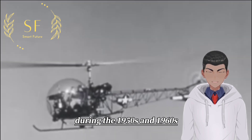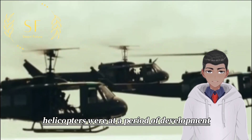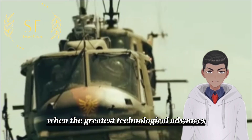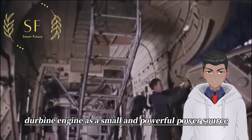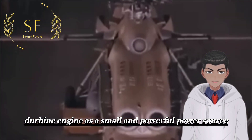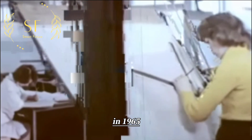During the 1950s and 1960s, helicopters were at a peak period of development, when the greatest technological advances in their structure and power occurred. The gas turbine engine, as a small and powerful power source, paved the way for the large-scale development of helicopters.